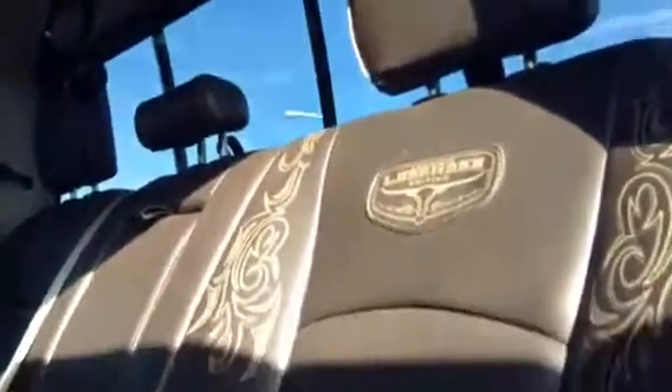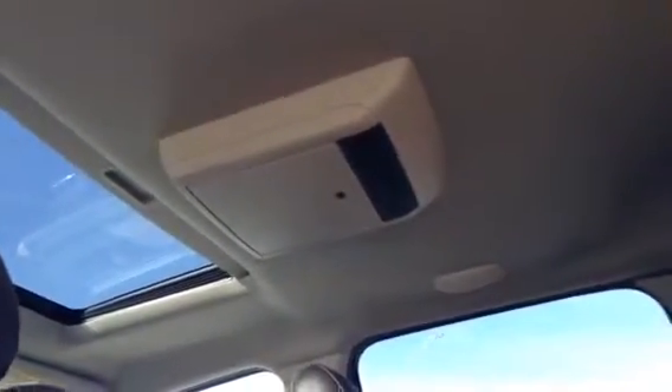As you can see, George, it's all leather — beautiful brown leather. You can see at the top, George, there's a DVD player if you have passengers in the back, with the two headsets.